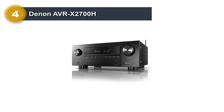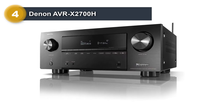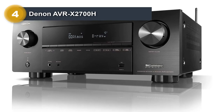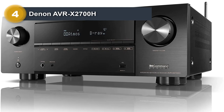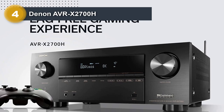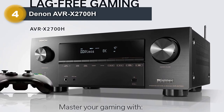The X2700H uses a high-performance Class AB amplifier with discrete high-current power transistors. What that means in the real world is that the amplifier reproduces audio with a ton of dynamic range and clarity. Plus, those high-current transistors help it drive more power-hungry speakers.